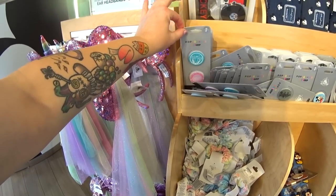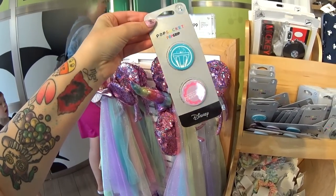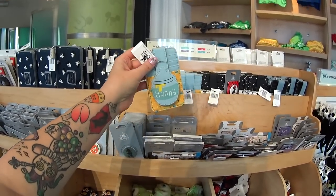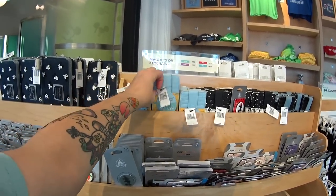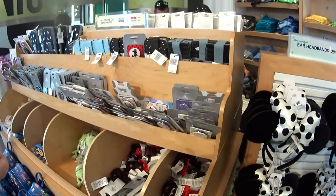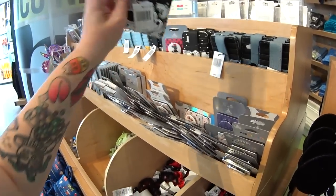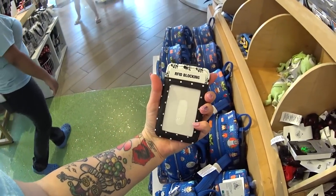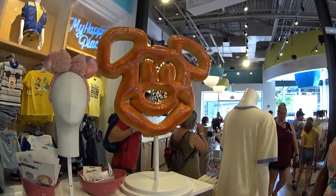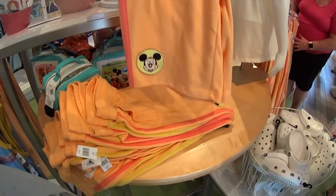Oh my gosh, new pop sockets — a pop grip, Tomorrowland, it's $24.99. They also have the RFID-blocking credit card wallets here. This is a very recently new one that I saw last week at Trendy — if you guys didn't see that video, I went to Disney Springs and visited three or four different stores. But look at this new one — I've never seen this ever in my life. It is $16.99.